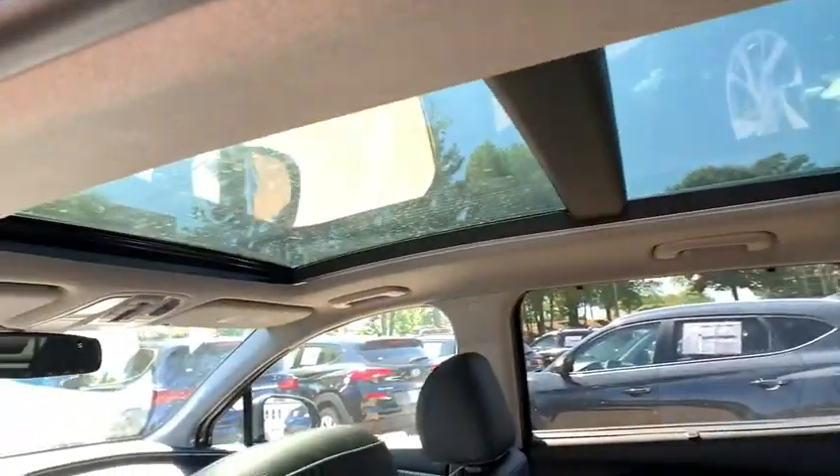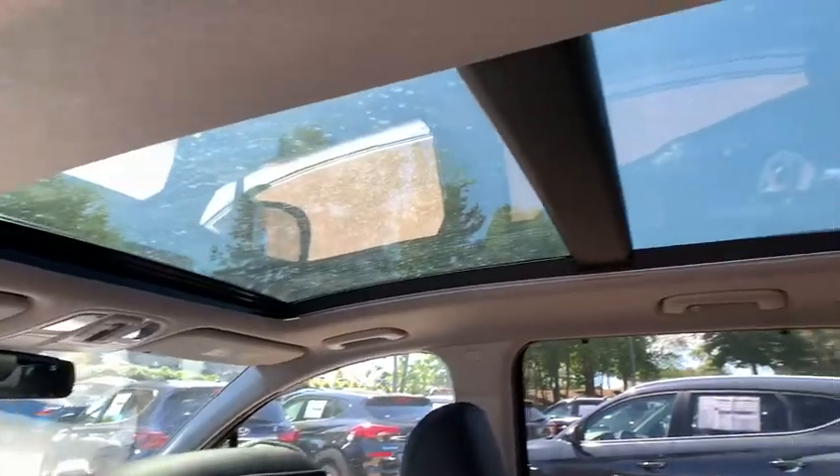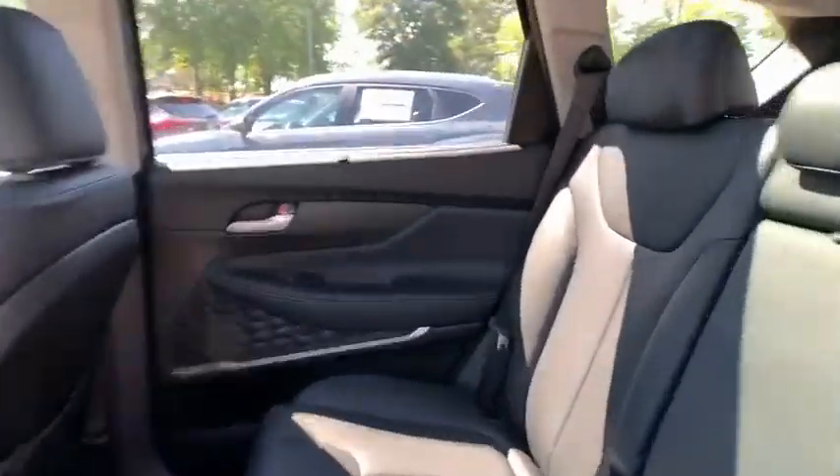Heated front seats, rear window defroster, remote keyless entry, carpeted floor mats, leather seats, cargo cover.